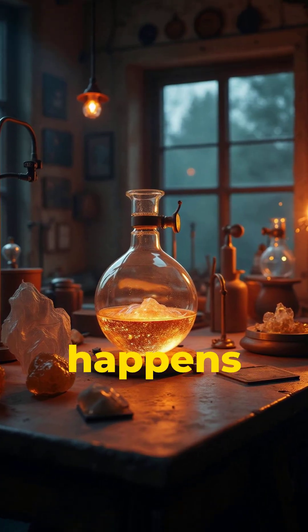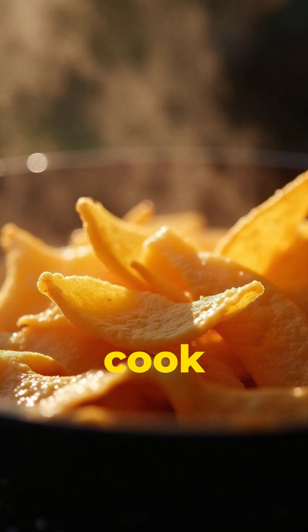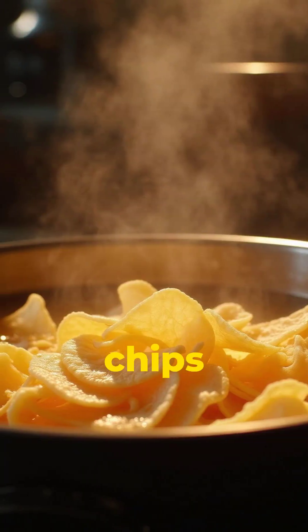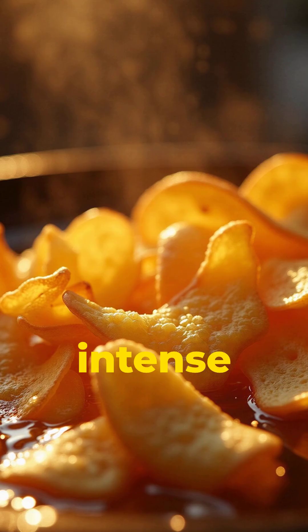This is where the magic happens. Unlike regular chips, which fry fast and evenly, kettle chips cook in small batches. Workers stir the slices by hand or with paddles. This constant stirring makes the chips curl, blister, and bubble, which gives kettle chips that signature intense crunch.